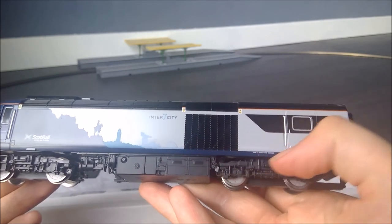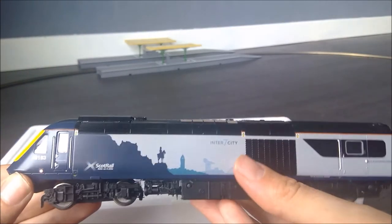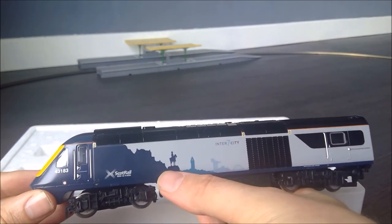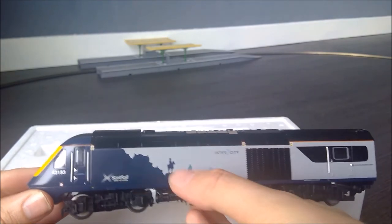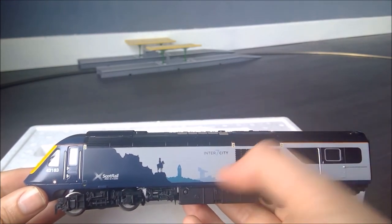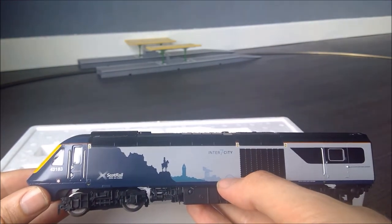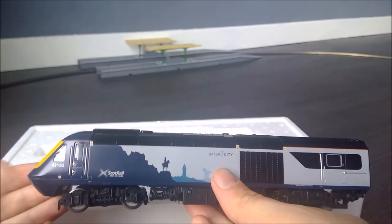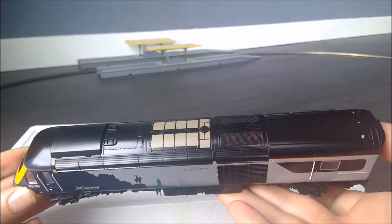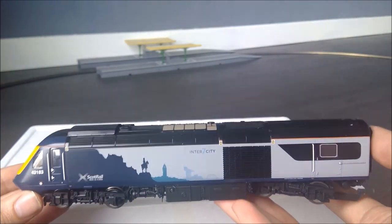We can see the details here of Edinburgh Castle, the obvious iconic shape. The Wallace Monument is one that sticks out as well. The ScotRail logo is much smaller on this than it is on the rest of the fleet, as they've gone for the striking livery — it's like a classier business version. Looking at the top, we can see some decent detail. It's quite glossy; whilst that gloss makes the paint finish look fantastic on the sides, on the top it does look a little bit shiny.